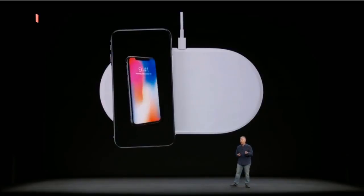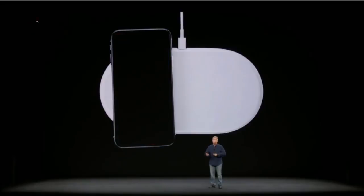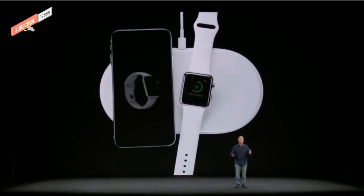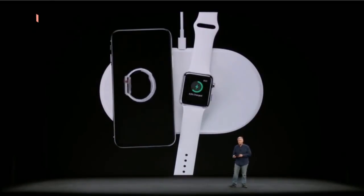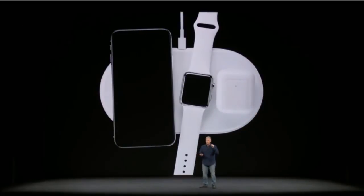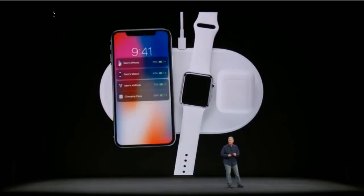You place your iPhone 8 or iPhone 10 down on the mat and it just starts to charge, and there's a beautiful new interface. It doesn't stop there — you can place your Series 3 Apple Watch down on it and it starts to charge as well. And you can place your AirPods with the optional new wireless charging case on it, and they charge too. They all charge.